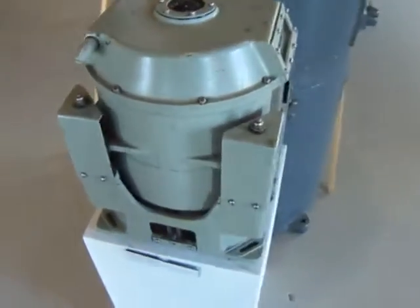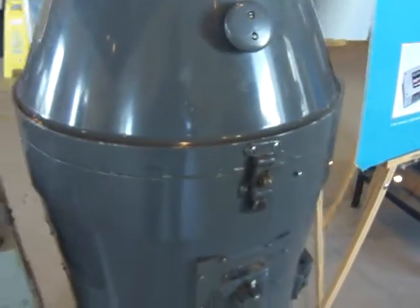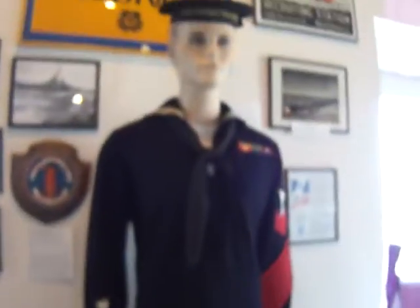Here we have some more items that also go along with having a lighthouse. We're at the Lighthouse Museum here in Rockland. These are some more items to see and navigate and look around — items that come from some of the lighthouses and the big ships and everything that comes around.